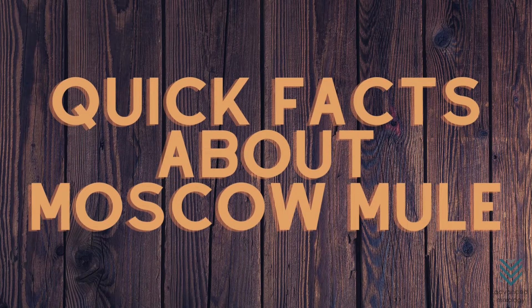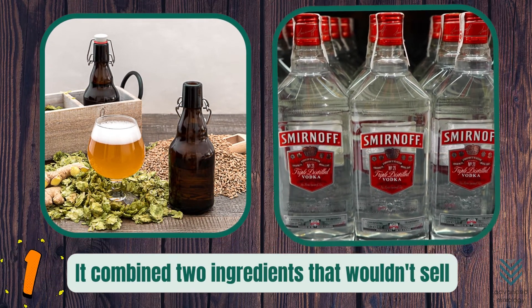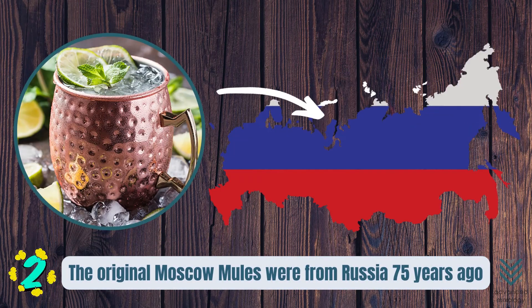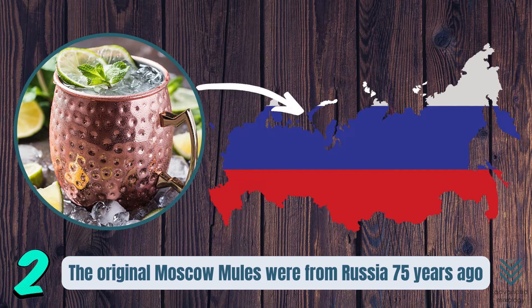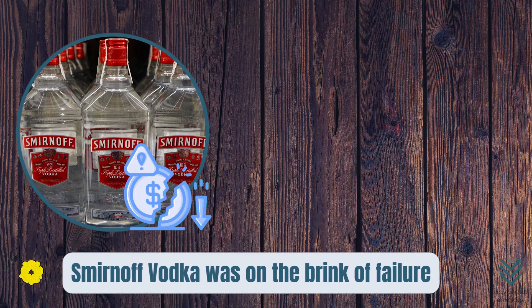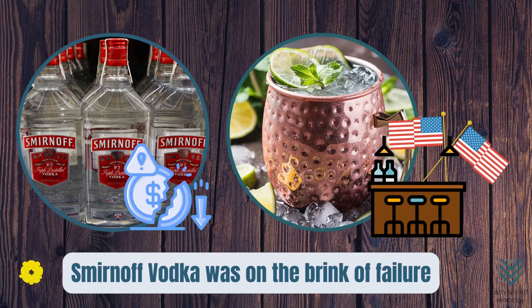Quick Facts About Moscow Mule. Fact Number 1: It combined two ingredients that wouldn't sell — a house-made ginger beer and cases of Smirnoff vodka at the bar. Fact Number 2: The original Moscow Mules were imported from Russia 75 years ago. Fact Number 3: Smirnoff vodka was on the brink of failure before it became known as a household name. The Moscow Mule, now one of its most popular cocktails and considered a classic in bars across America, owes its success to this brand that almost didn't make it.